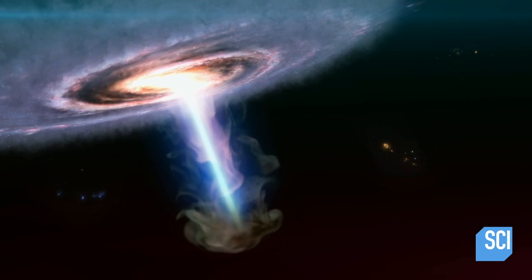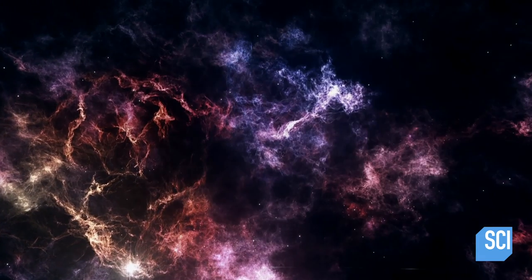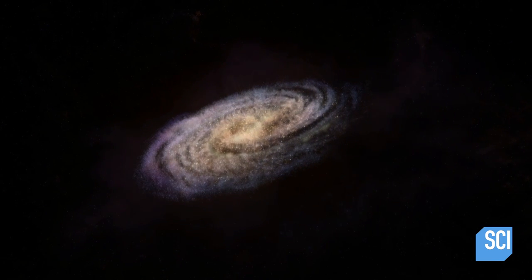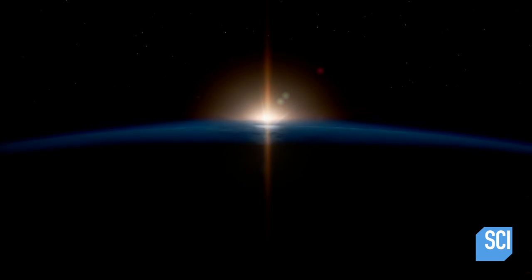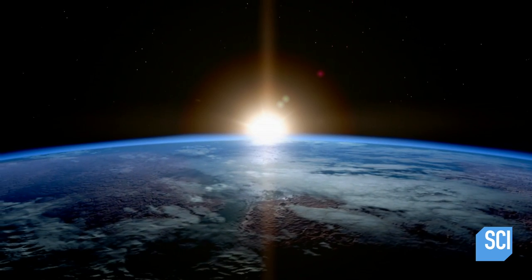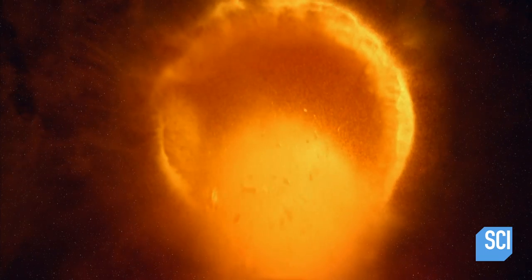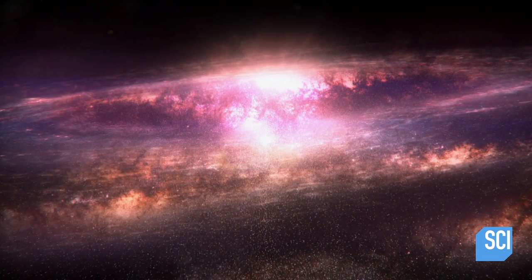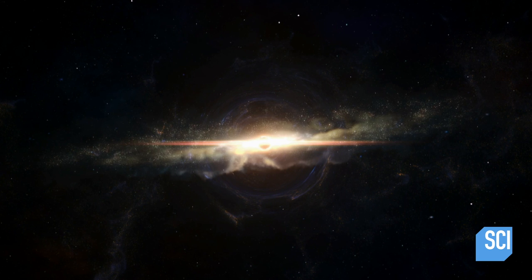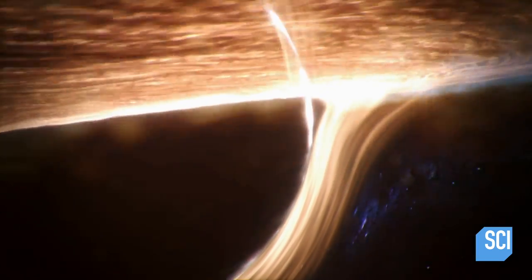If Sagittarius A-Star eats enough gas, it could shut down star formation in the galaxy for millions of years. It could also give off X-rays and gamma rays that may hit the Earth. Thankfully, our central supermassive black hole is pretty quiet, and massive feeding events and massive energy events are very, very rare — we don't necessarily have much to worry about. Sagittarius A-Star has reshaped our galaxy, and if we want to survive in the universe, we need to know more about this monster black hole.